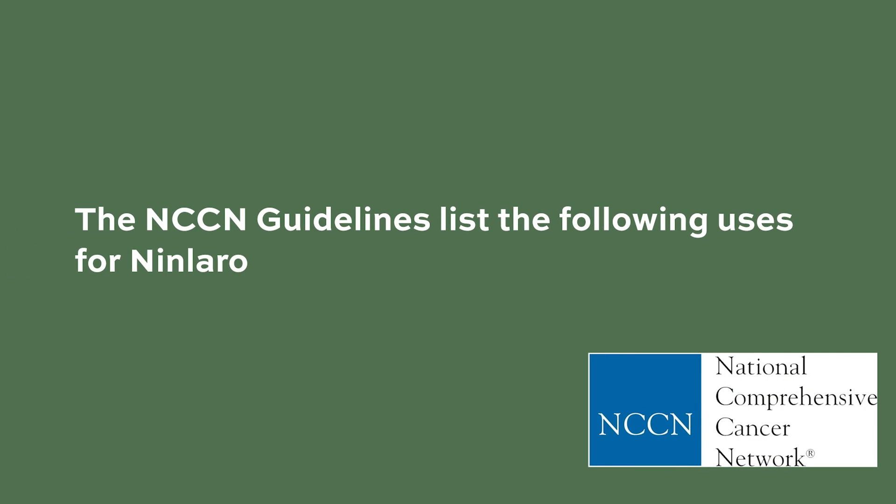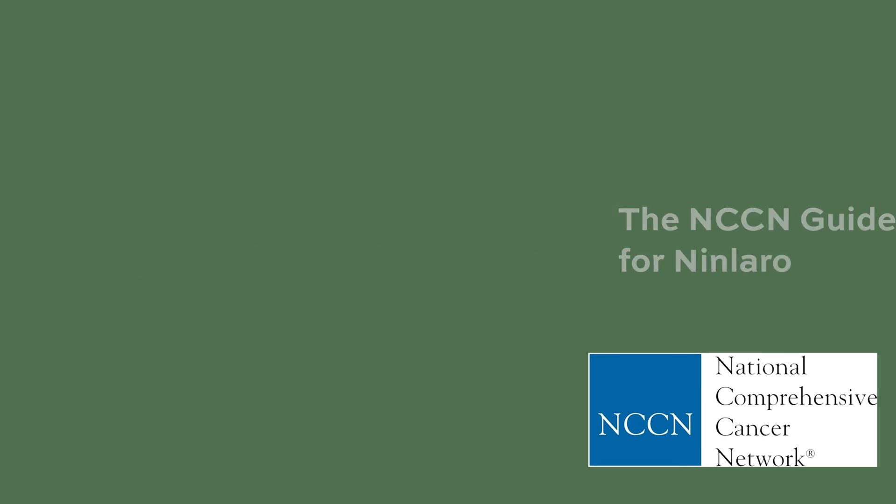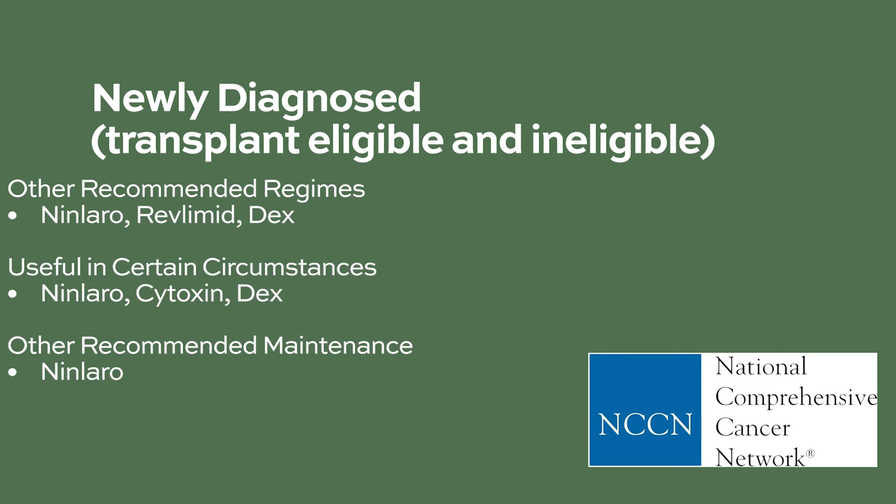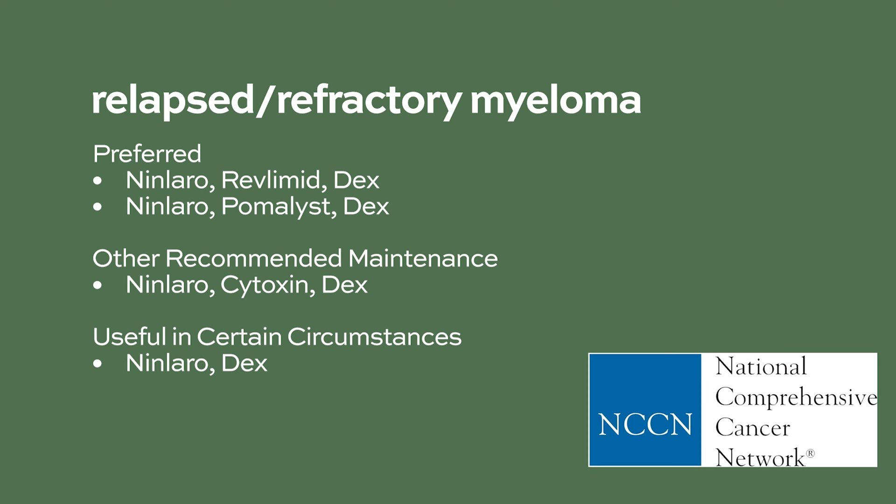The NCCN guidelines list the following uses for Ninlaro: in newly diagnosed patients who are either eligible or ineligible for transplant in these combination therapies, and in relapsed and refractory myeloma patients in these combination therapies.